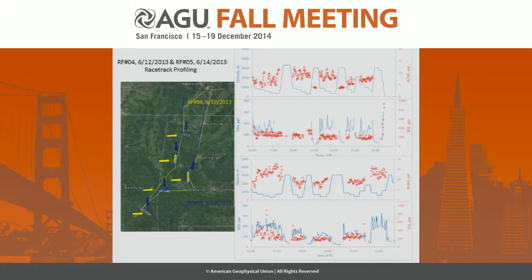The figure here shows the altitude and the HONO concentration, with NOx and SO2 shown in blue. The two top panels are for research flight four, and the bottom panels are for research flight five.